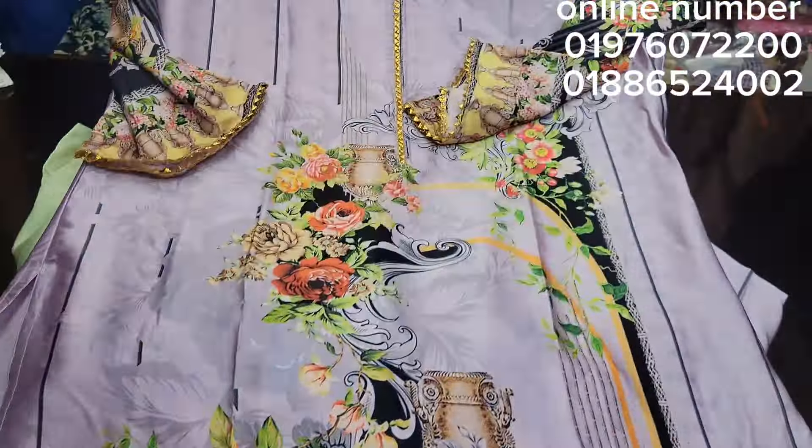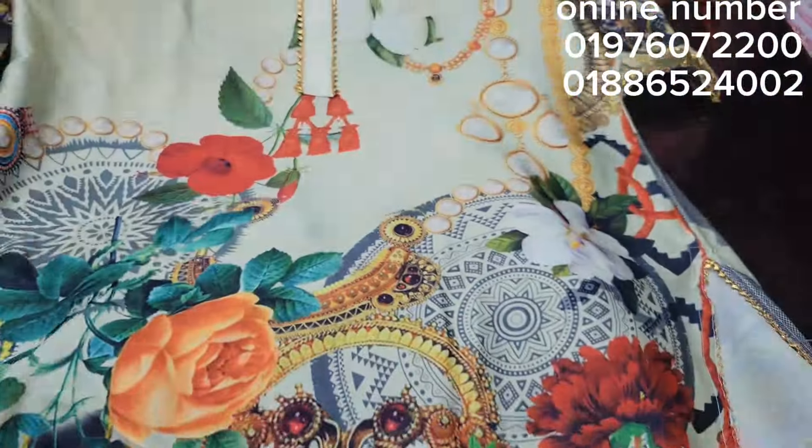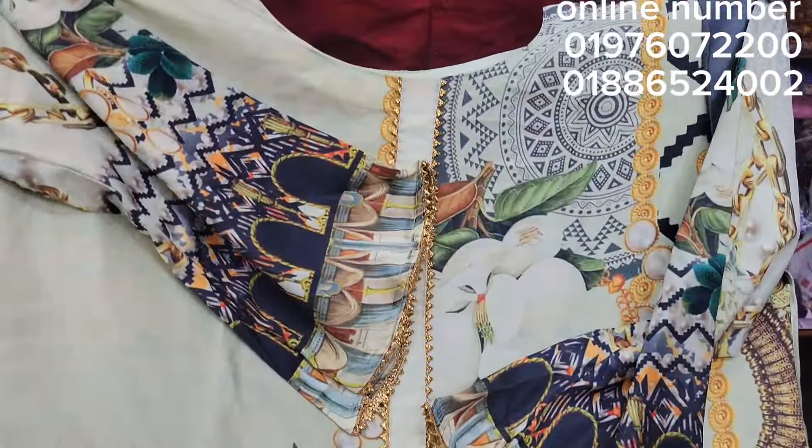This is a very popular product. This is a digital product. This is a full print product. You can't really find this product. This is a very popular product.